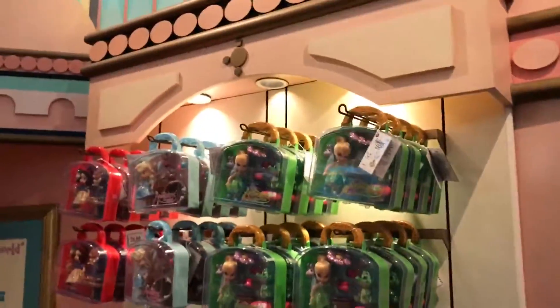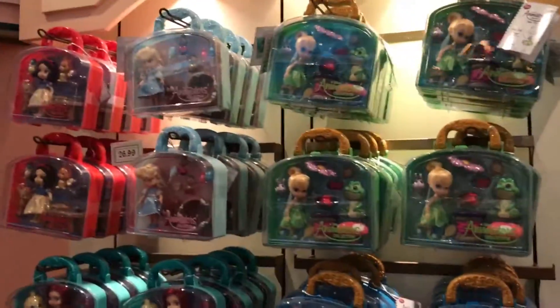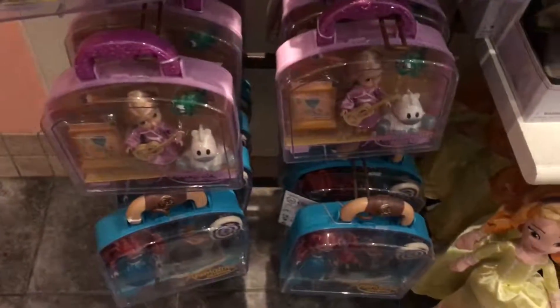Oh, we've got the Animators Collection dolls! Oh, they have Cinderella - Disney store has been out of Cinderella forever. I have the Alice in Wonderland one which I have to review for you guys, so I'll probably do that when I get back. I have Jasmine, Rapunzel... we've got the big Anna dolls too - oh that's cute, it's like from the ride.